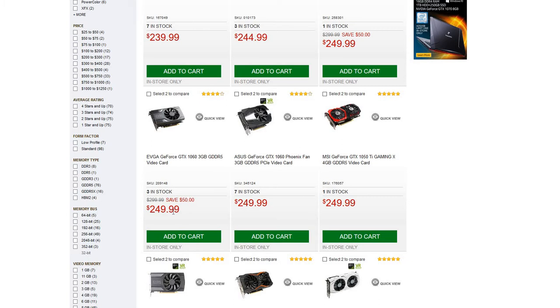The GTX 1060 3GB is way better than the GTX 970, so at a similar price there is absolutely no need to even look at the older card. Be patient, look around — even on Craigslist you can get a GTX 1060 3GB anywhere between $150 and $200.